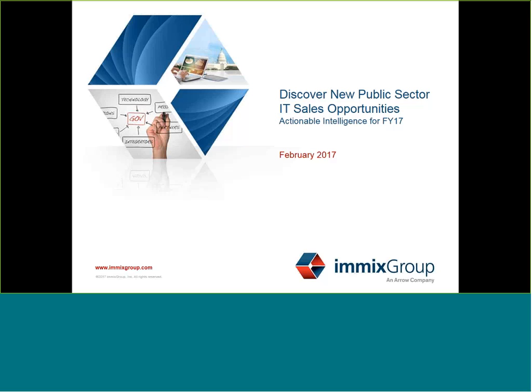As a sales rep, you know the importance of getting in the door early so you can shape the procurement process, and this webinar will give you the tools you need to do just that.